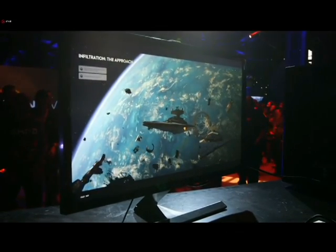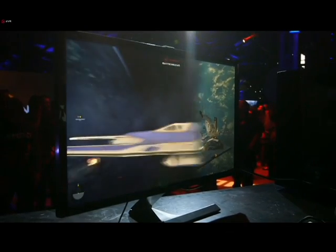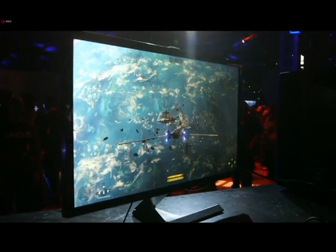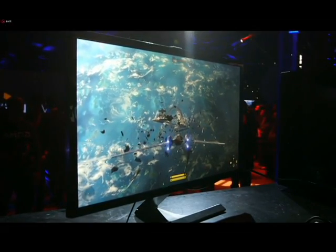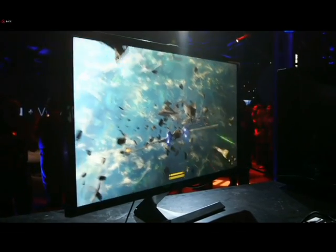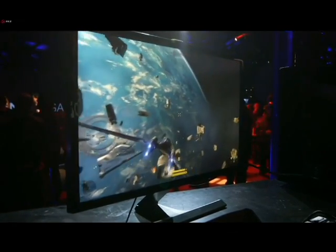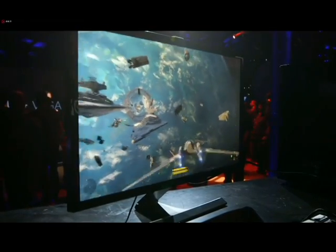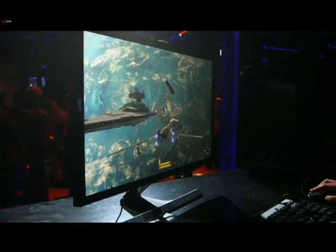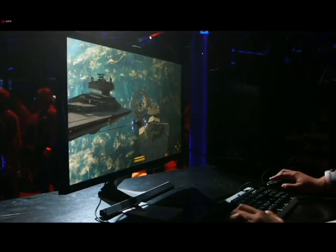Let's get on. All right. There we go. We have a single Vega card powered by the Ryzen CPU in our new high-performance AM4 motherboard running the brand-new, soon-to-be-released Star Wars Battlefront Rogue One DLC in 4K. Look at that. Renee, you're pretty good at this. You can see this looks absolutely amazing. We are running at greater than 60 frames per second, faster than the refresh rate of this 4K monitor.